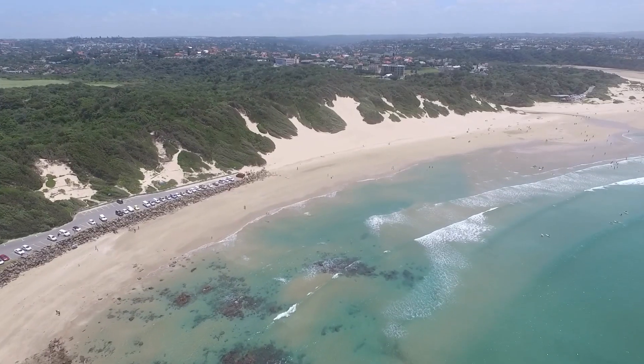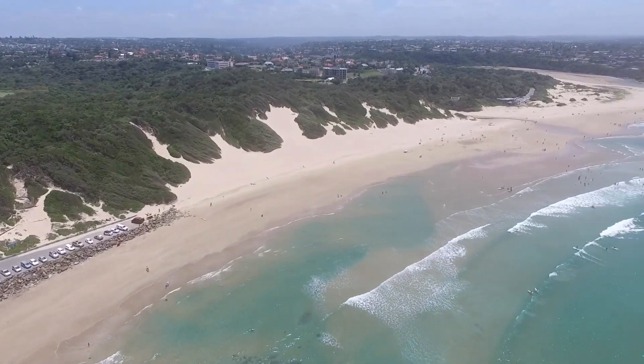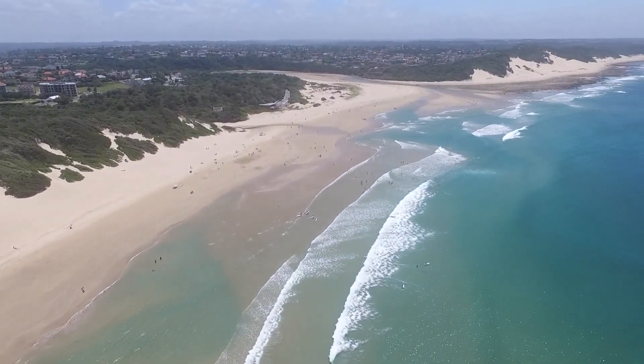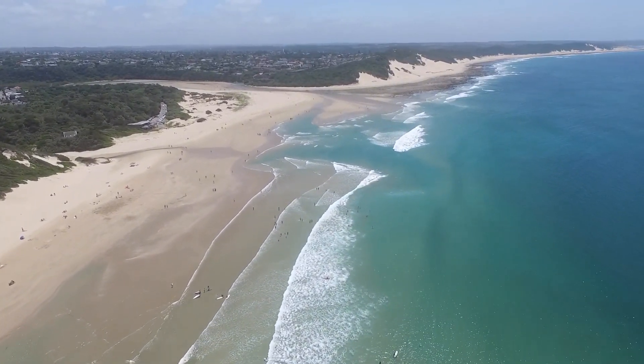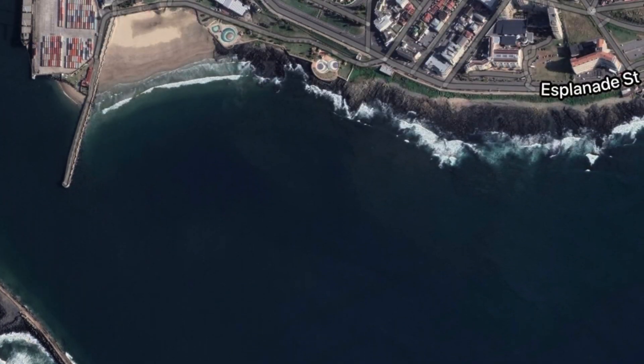On a very light East wind the race will end at Nuhurn Beach. On a very challenging East wind the race will end at Orient Beach.